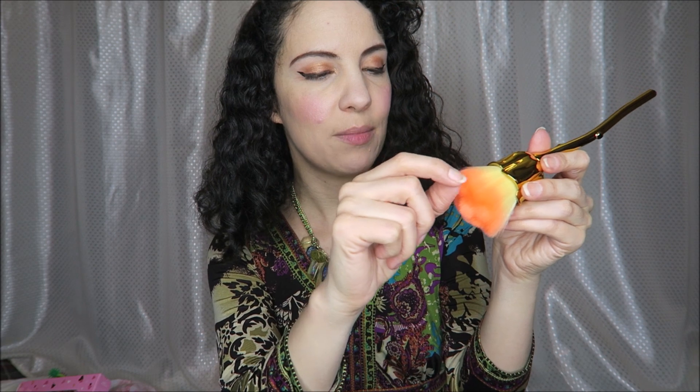I'll go ahead and open this up now so we can test it out. It's very soft, not super thick or anything, but I'm pulling on one of these little hairs here and it doesn't seem like it's going to fall apart. Feels pretty sturdy for now, so I would say this is definitely worth trying. We'll see in the long term.